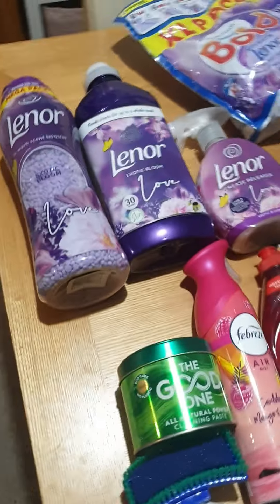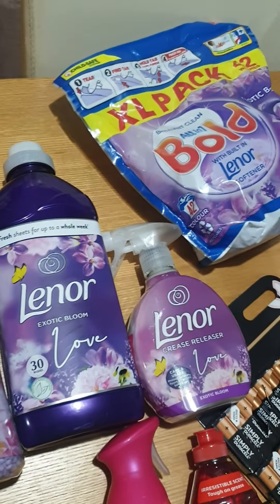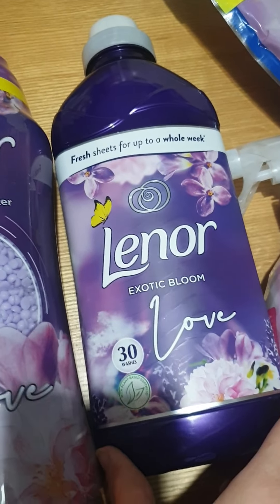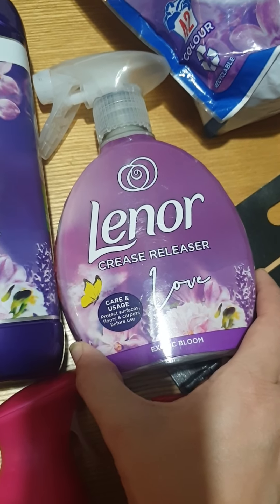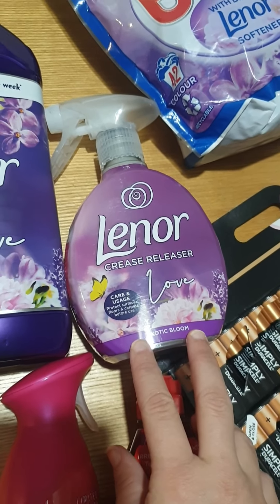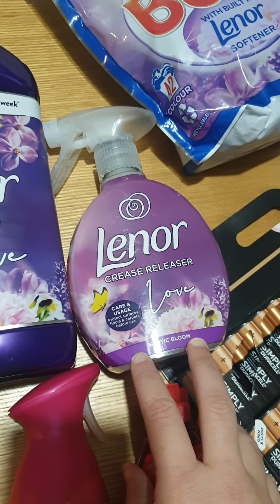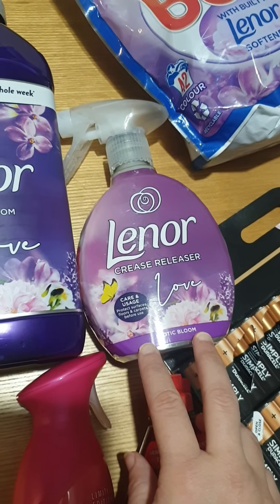I am loving this Lenor Exotic Bloom range. I've got the whole scent range here - the scent boosters Mega Pack, they probably won't last very long with me, I put a few too many in the washing machine. I've got a big 30-wash Lenor Exotic Bloom fabric softener, and the crease release - this is fantastic for school shirts. I wash them, hang them up in the doorway and spray a bit of this on; not only does it leave them smelling absolutely gorgeous, the creases drop right out and it saves you so much hassle ironing shirts.